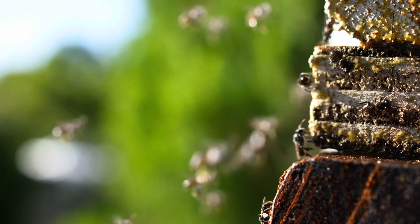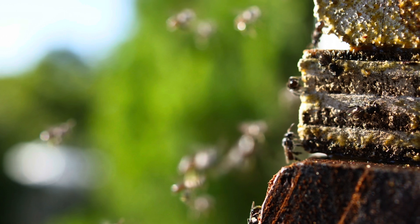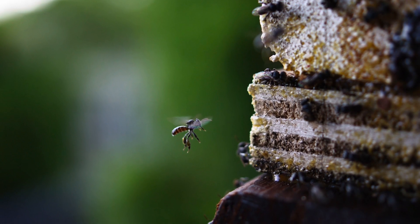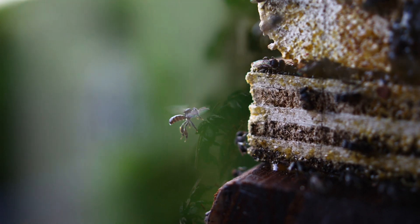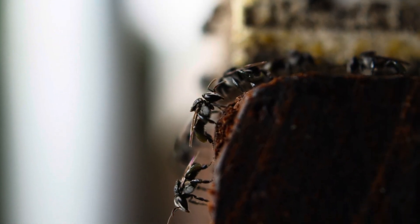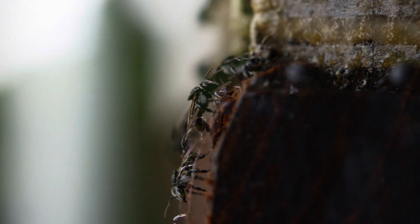We have been keeping Australian native social stingless bees for about six years now. They are a fascinating and useful creature. They are great as pets, pollinators, for home gardens and commercial crops, and for honey of course.